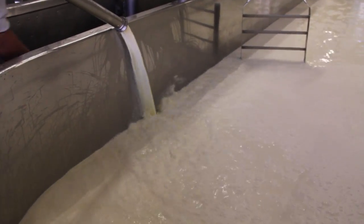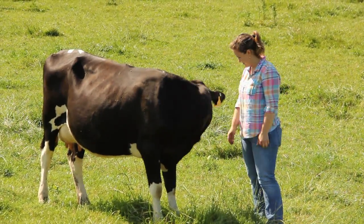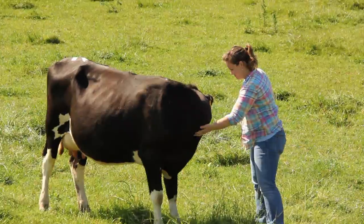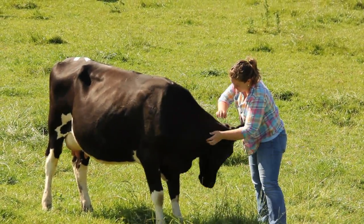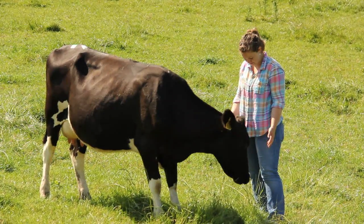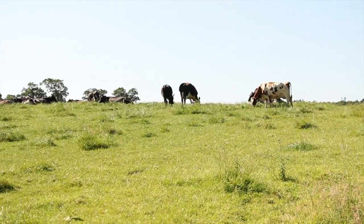Just as the ruminants built a symbiotic relationship with these microbes, early human populations built a co-evolutionary relationship with ruminants by protecting, herding, and breeding them. These animals produce nutrient-rich milk and beef out of poor-quality plant material. They turn grass into this and this. So I guess cheese starts with grass.